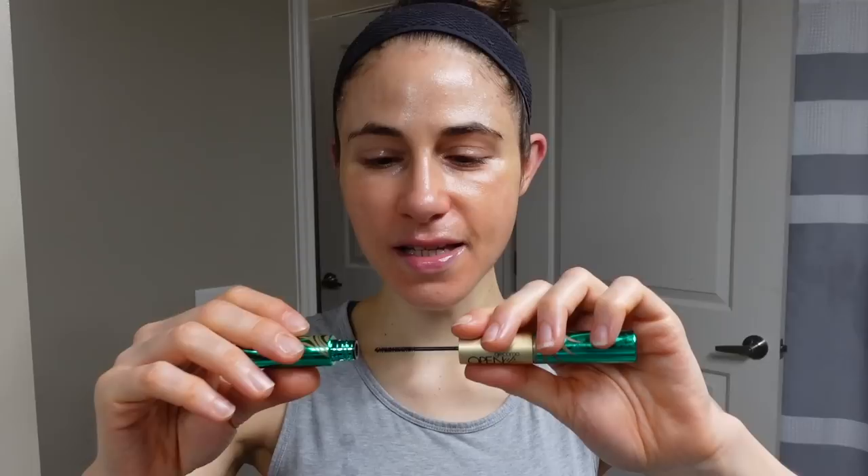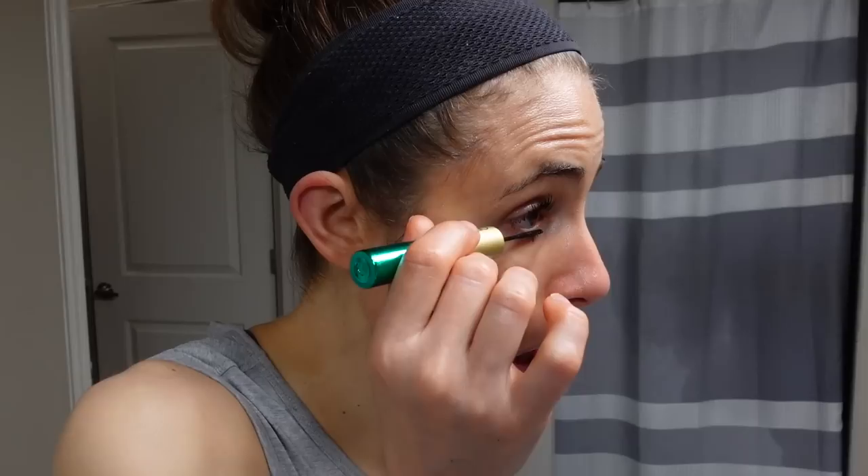I purchased this new mascara on Amazon — I'm always wanting to test new mascaras, it's just my thing. It's called 'Open Up' and it has two brushes: one for the upper lashes and a little tiny one for the lower lashes.